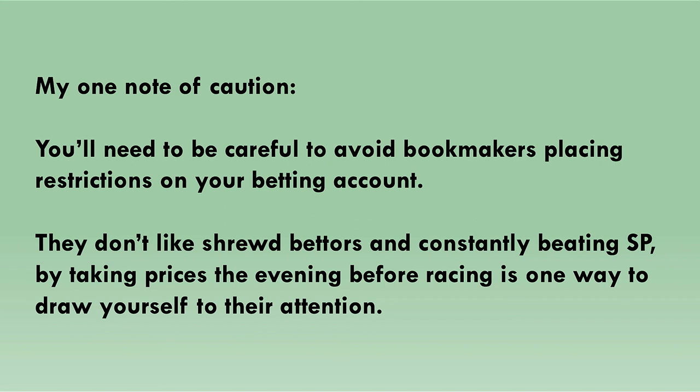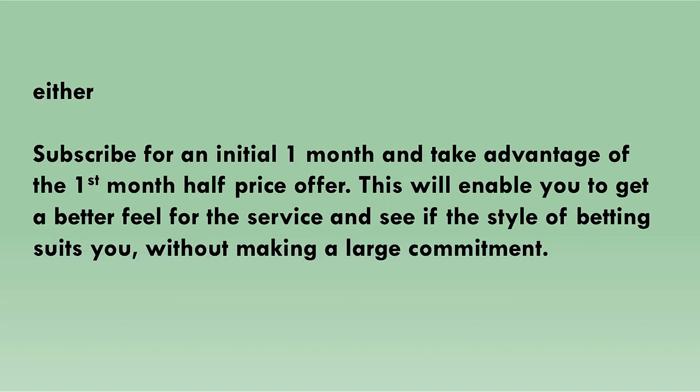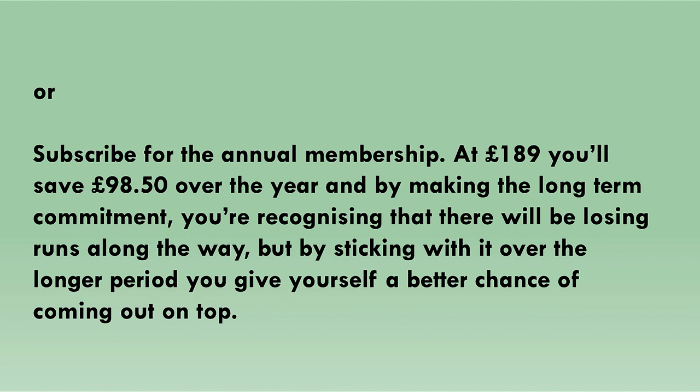I'll discuss ways to help avoid getting your betting account restricted or closed in a future video. If you're thinking of joining the Cheek Pieces service, I'd recommend one of two approaches: either subscribe for an initial one month and take advantage of the first month half-price offer to get a better feel for the service without a larger commitment, or subscribe to the annual membership at £189, saving £98.50 over the year. By taking a long-term commitment you're recognising there will be losing runs along the way, but sticking with it over the longer period gives you a better chance of coming out on top.